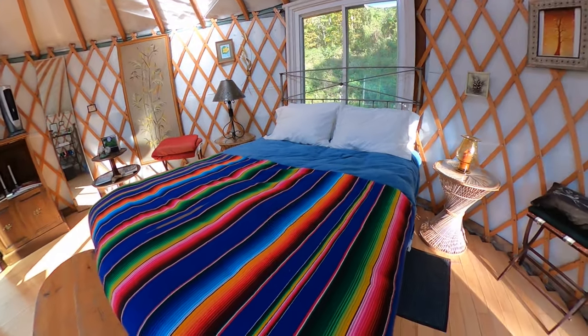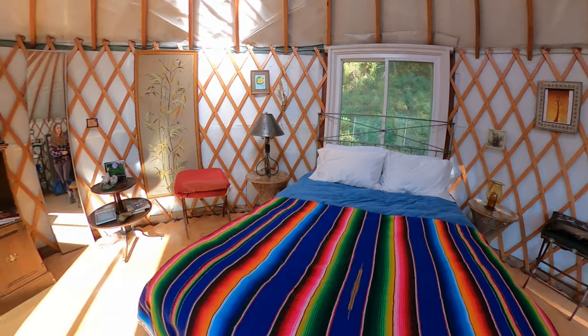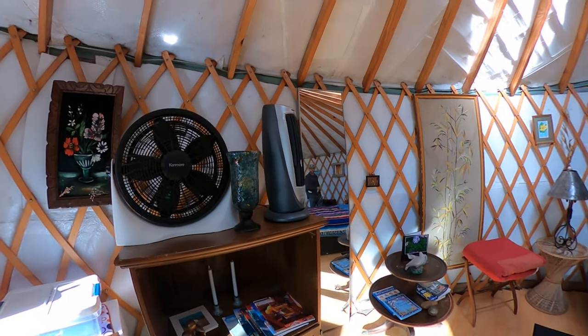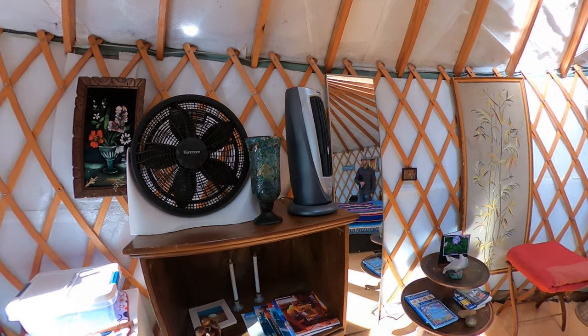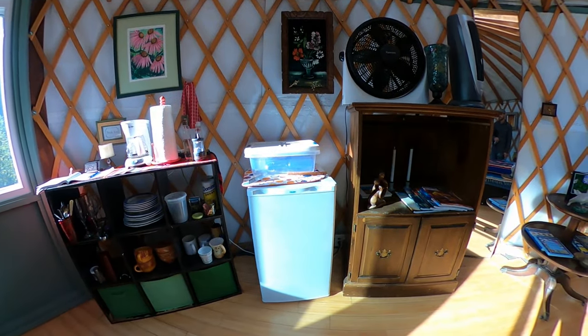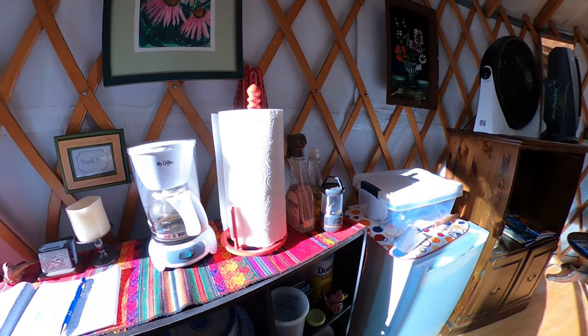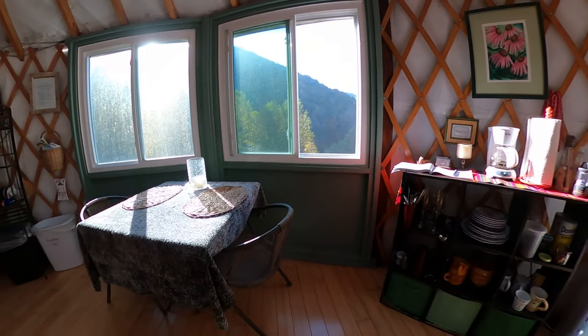Here's the tour. There's a nice comfy bed that we slept in last night. And we did have a space heater because it got chilly, so we were thankful that that was here. There's even a nice little refrigerator so we could chill some beers we enjoyed last night. And there's also a coffee pot, so we enjoyed some coffee this morning. It's a nice little table.